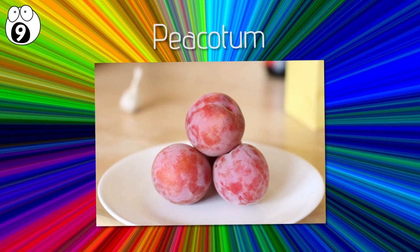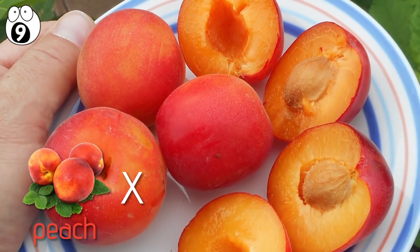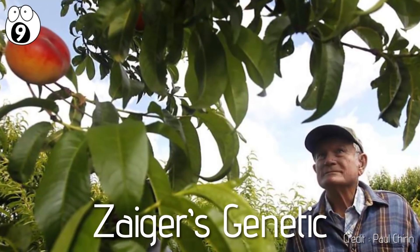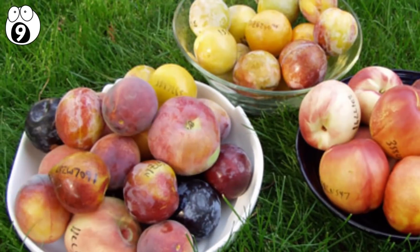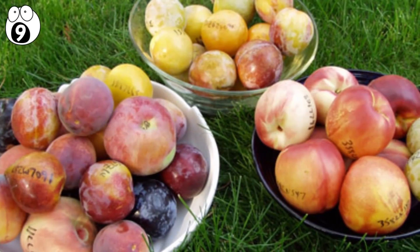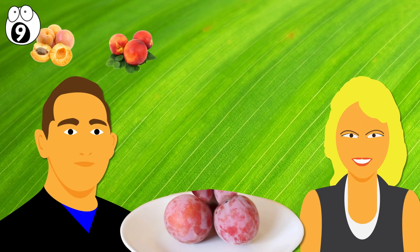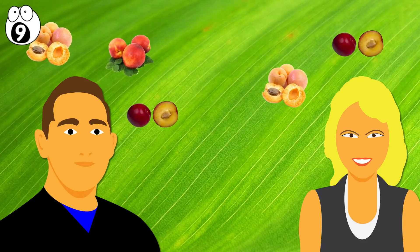Number nine: picotum. This hybrid fruit has the texture of a peach and tastes like a mixture of plum and apricot. Developed by Zyger's Genetics, it took more than 10 years to come into fruition. The company used natural methods, not genetic modification, to produce several varieties of the fruit. Many tasters say that all three flavors can be tasted if the picotum is picked near the end of its ripening cycle, though others say they only taste the plum and apricot elements.